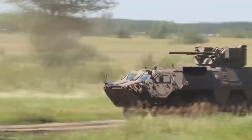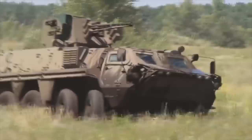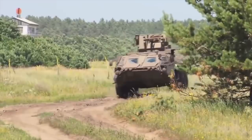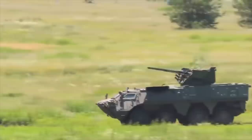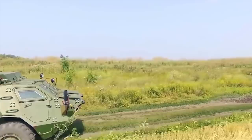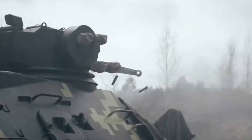The vehicle can also withstand 6kg anti-tank mine blasts. The BTR-4 has a crew of 3, including a commander, gunner, and driver. The vehicle can carry 7 to 9 troops, depending on the armament module type. The armored personnel carrier is armed with a 30mm cannon and 7.62mm coaxial machine gun.